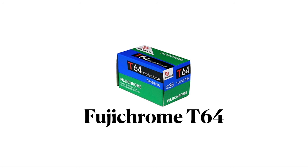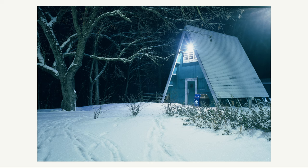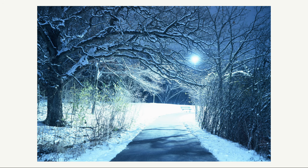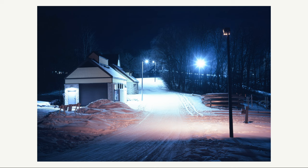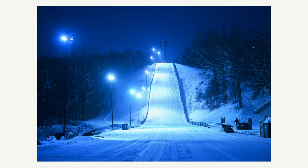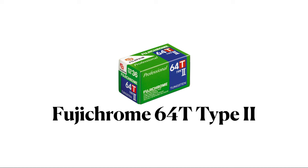Next up is Fujichrome T64, a tungsten slide film that's no longer made. If you've watched my channel before, you know T64 is one of my favorite films. This film absolutely shines in the winter — the icy blue cast mixed with snow and lights makes for a beautiful freezing look. On a very overcast day it had this very unique sub-zero temperature look. I like scenes with mixed lighting and how warm versus blue lights look. When going skiing it was fun to see the various ways this film rendered. Overall, T64 is a great film for nighttime shooting in the winter and if it were still around I would pick it up in a heartbeat.